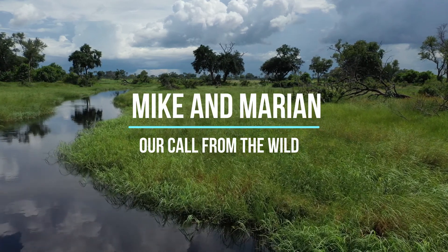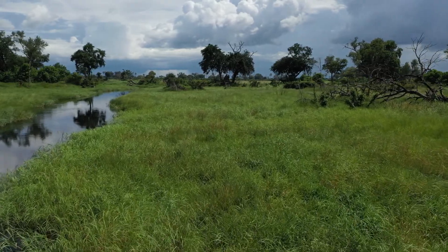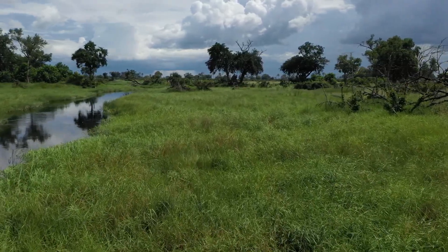Mike and Marion here with our call from the wild. From Kisra's point of view, the area is really wet. It's looking lush and green and beautiful in these summer conditions.